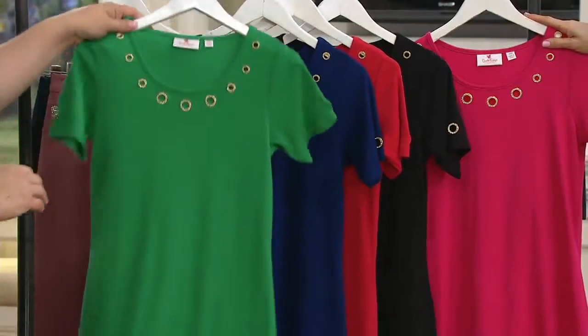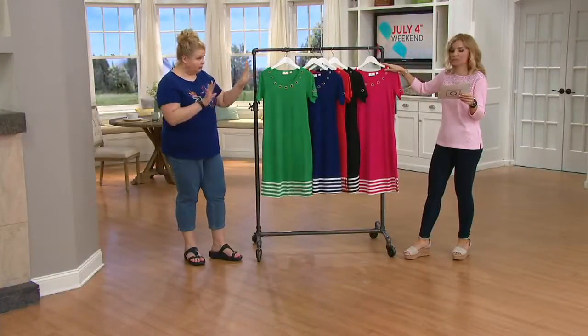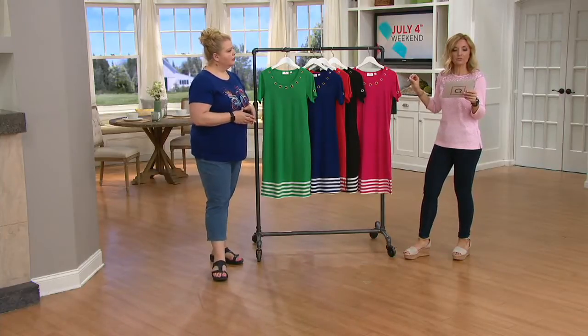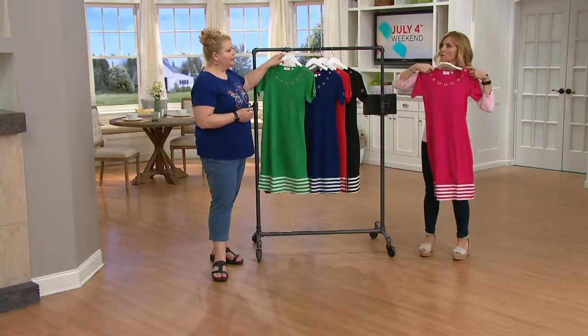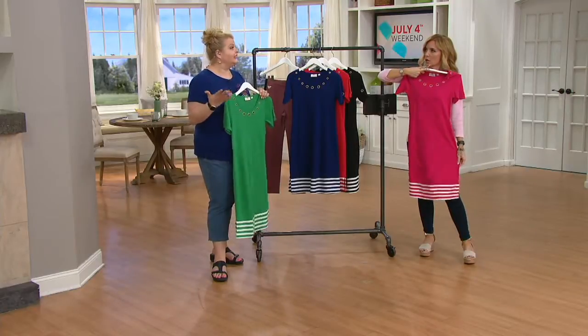So we're back to 60% cotton, 40% polyester. I do want to throw out the lengths on this: 38.5 to 40.5 inches in Missy sizes, and in plus sizes 40 to 41 and three-quarters inches.